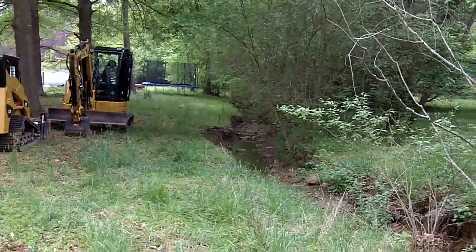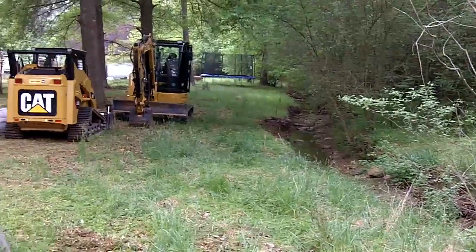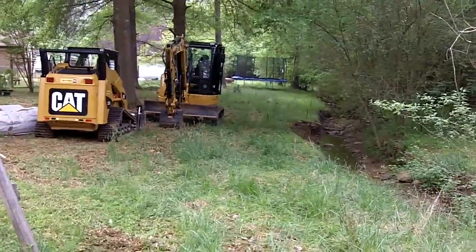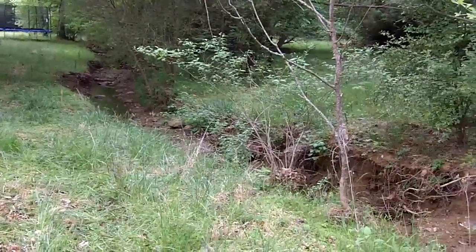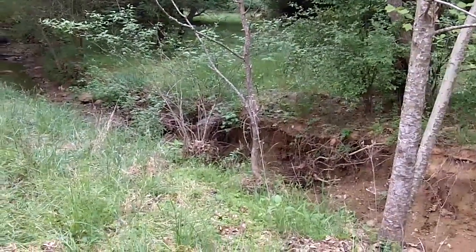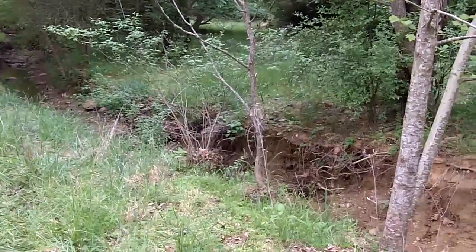I'm focusing now on downstream from where Greg is, and you can see as it winds through this neighborhood. We're going to re-sculpt these banks, and next we're going to take a look at the plants along the banks — what we keep and what we remove.